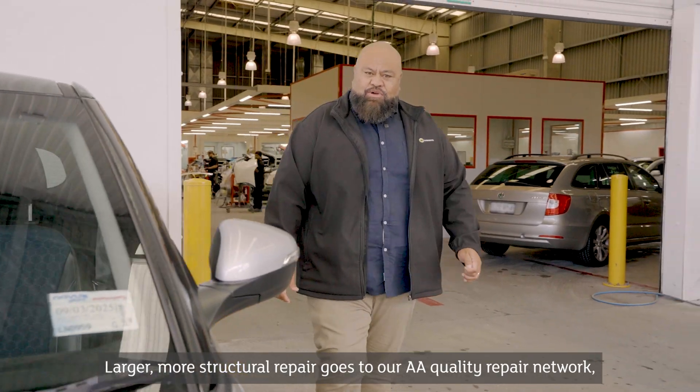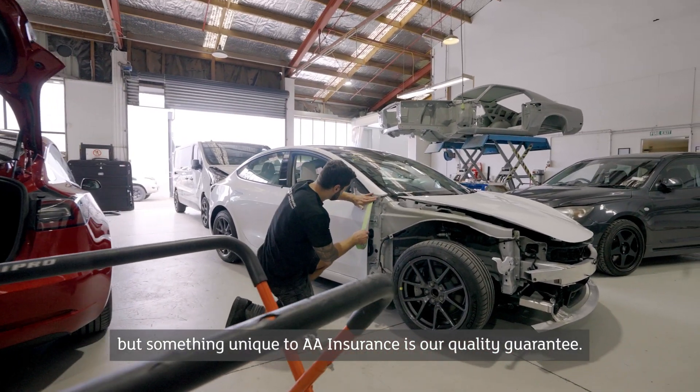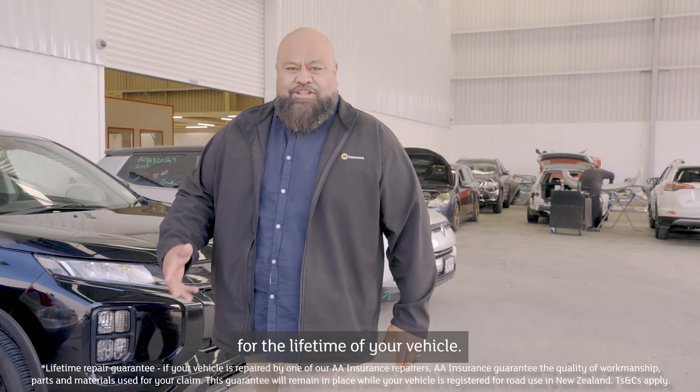Larger, more structural repair goes to our AA quality repair network, but something unique to AA Insurance is our quality guarantee. In the event that something goes wrong down the road, we'll get things sorted for you because we guarantee the repairs for the lifetime of your vehicle.